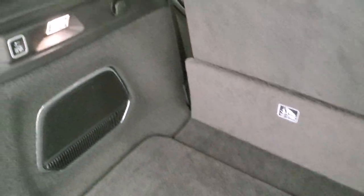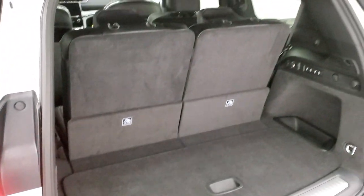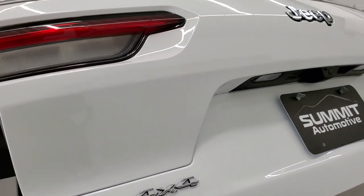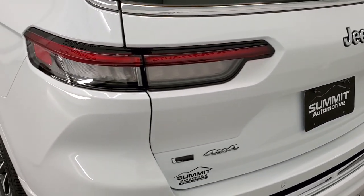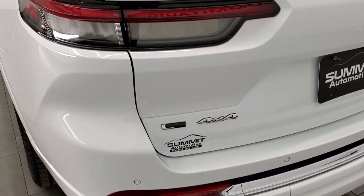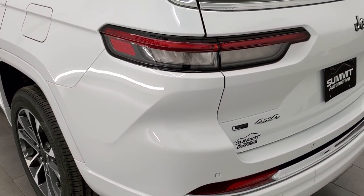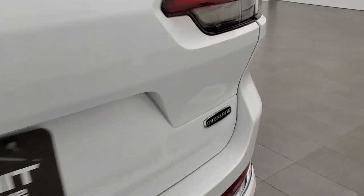You get a nice storage area back here, and this is where you'd put the bar in and lower your spare tire. To get the gate down, press that button — and just like all the Jeep products, it'll beep at you three times before coming on down. You get the LED tail lamps back here and the L logo, indicating that you have the third row seats.